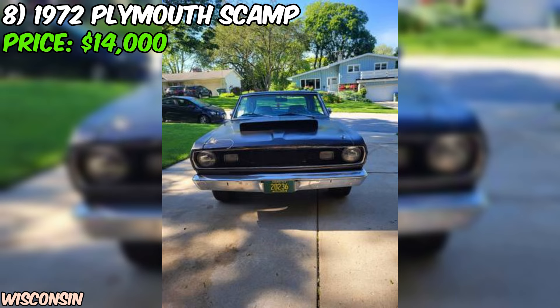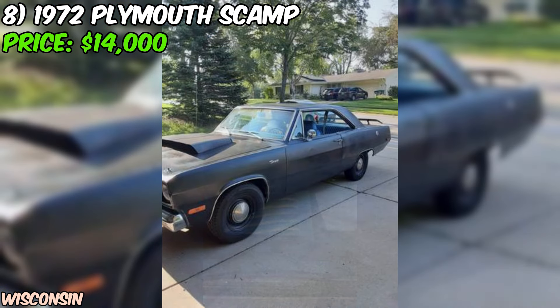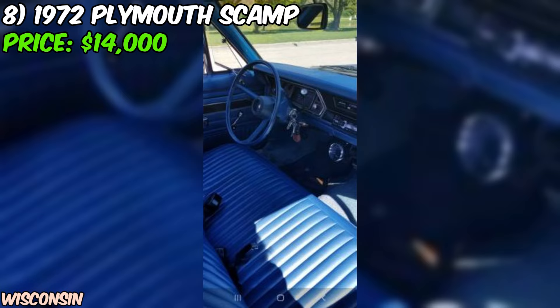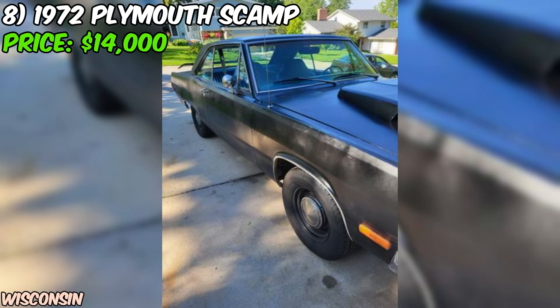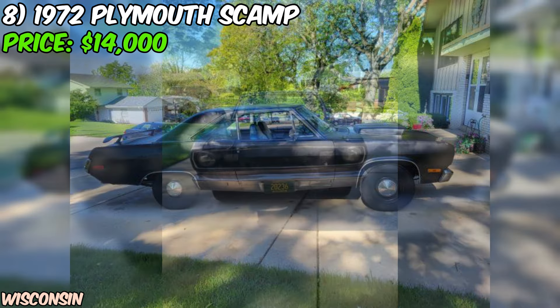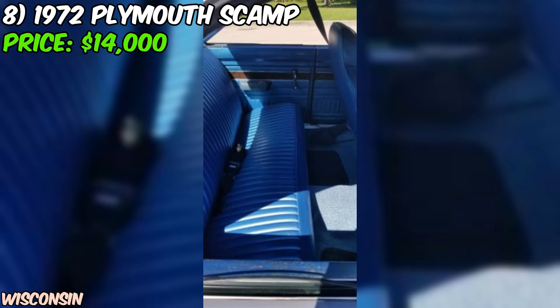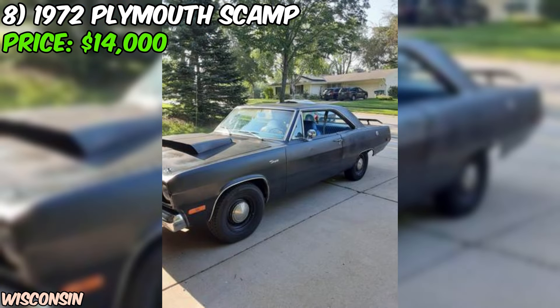We've got a real treat for you: a rare and eye-catching 1972 Plymouth Scamp that's ready to turn heads and tear up the streets. This beauty is currently up for grabs on Craigslist for $14,000. At the heart of this beast is a rebuilt 360 Magnum engine with a 4-barrel carburetor, paired with long tube headers and a dual exhaust system. It's got the sound and the fury to match its aggressive looks. And with a rebuilt transmission, this Scamp is ready to go the distance. The seller states that the car is in good shape, the body is extremely solid with solid floors and a solid trunk pan. The black paint job is sure to turn heads, and with newer tires, this car is ready to hit the road in style.